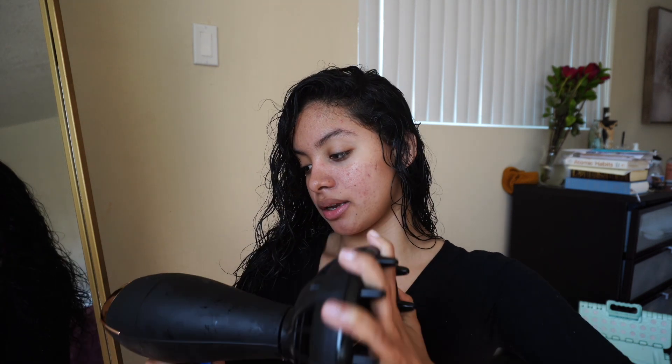Now we are going to diffuse. This is the diffuser I'm going to be using. I don't always diffuse my curls, but I really do like how it gives my curly hair volume and I feel like they look better. Air drying looks really nice too, but I think I prefer to diffuse. The diffuser I use is the Infiniti Pro by Conair — I got this from Ulta and it was like $70-$80, not that bad. I'm going to put it on warm and high volume.